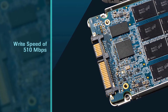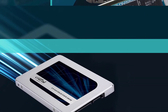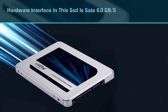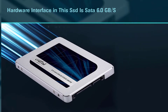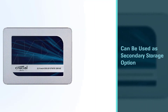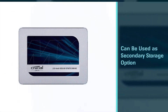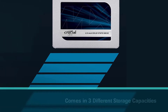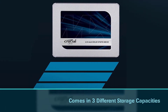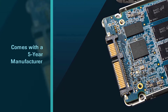of 510 megabytes per second. The hardware interface in this SSD is SATA 6.0 gigabits per second. This can be a good choice for gamers looking for a cost-effective SSD. It can also be used as a secondary storage option. The Crucial MX500 comes in three different storage capacities ranging from 250 gigabytes to 2TB, and comes with a five-year manufacturer warranty.